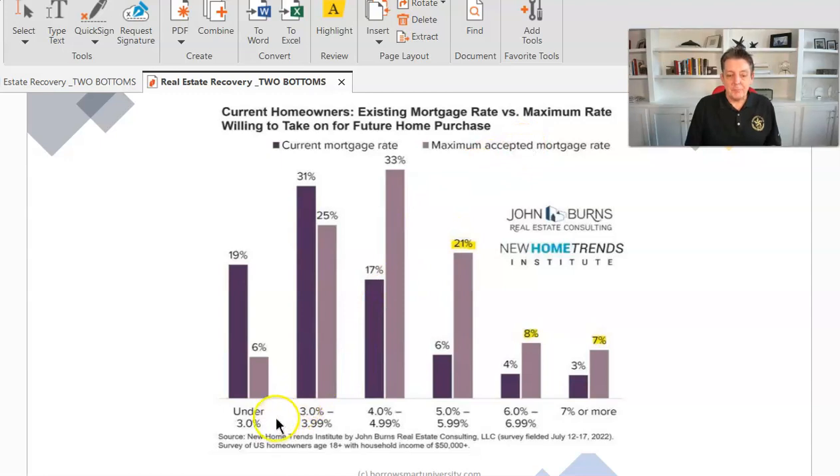If you look, it was interesting: under 3%, very few people said that was their motivation, because they probably feel that's unrealistic. About 25% said 3% to 4%. But over 50% said a rate of 4% to 5% would motivate them to list a house.